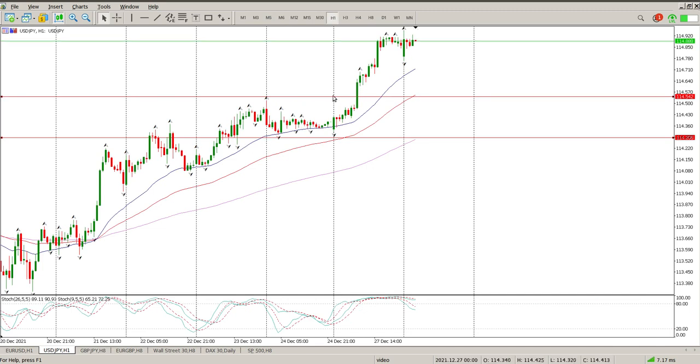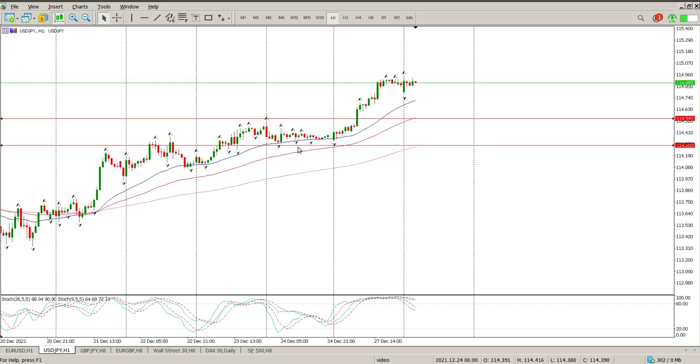On the hour, the first area to pay attention to would be $114,542. A pullback into that area and some structure — in other words, inside bars, engulfing bars, or pin bars on the level. Here's a pin bar, but not on a level. You'd be looking for an opportunity to buy into this. USD/JPY does look like dollar strength is looking to continue into the new year, but we're going to have to wait for EUR/USD to pick a direction.